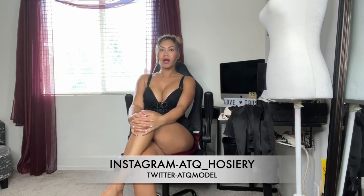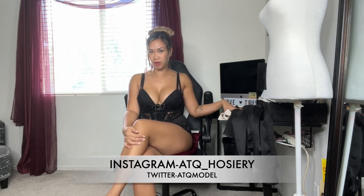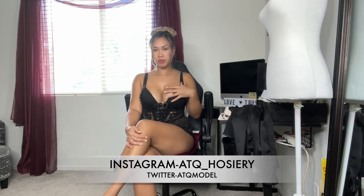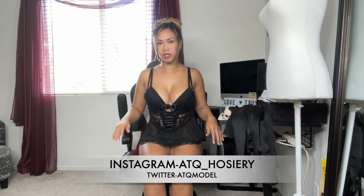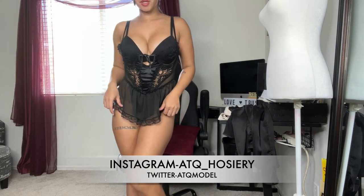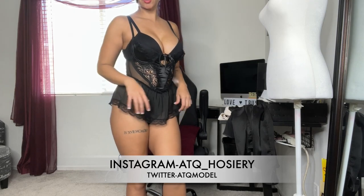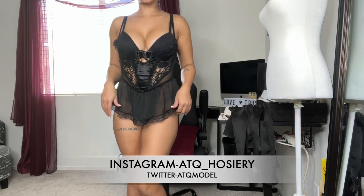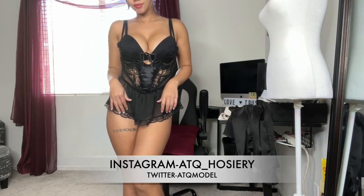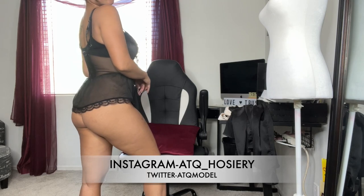Welcome back to my channel! Today I'm going to be trying on a new office look for you. I have this lingerie right here that I'll be wearing under it — it's a nice baby doll one-piece, super cute. I love the laces and everything. This is what it looks like from the front and the back — very pretty.